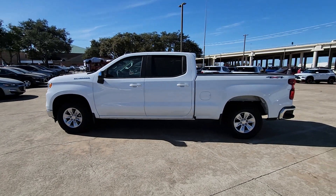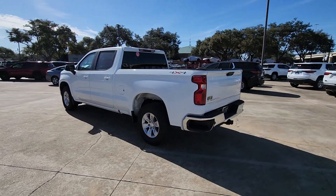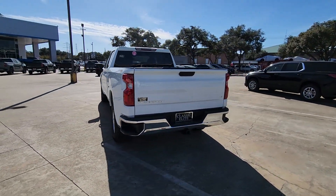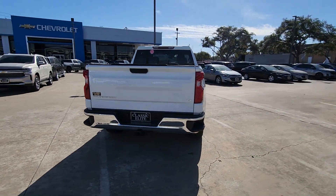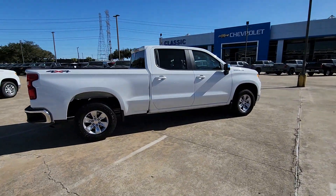You will be amazed by this. 2023 Chevrolet Silverado 1500 — the smooth-riding Silverado 1500 delivers rugged strength, a quiet and spacious cabin, agile handling, and technology that keeps you connected.